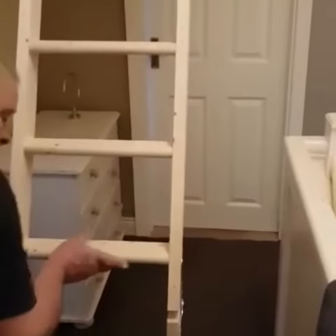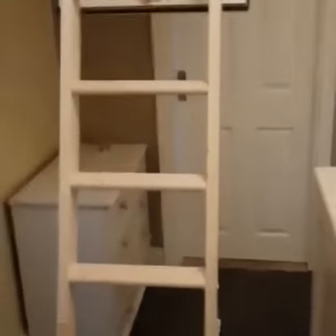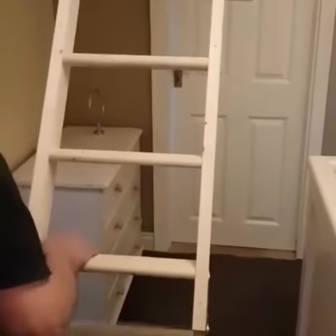First of all you'll see it in the fully open position, then up to a half folded position and finally fully closed.